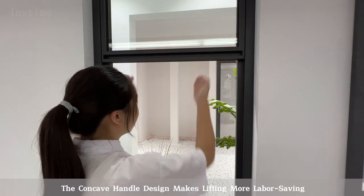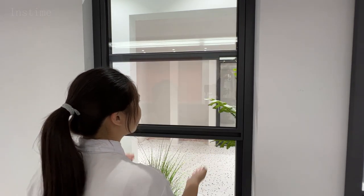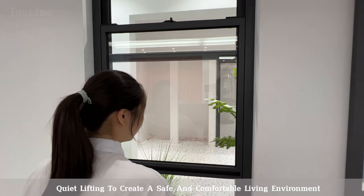The concave handle design makes lifting more labor-saving. Quiet lifting to create a safe and comfortable living environment.